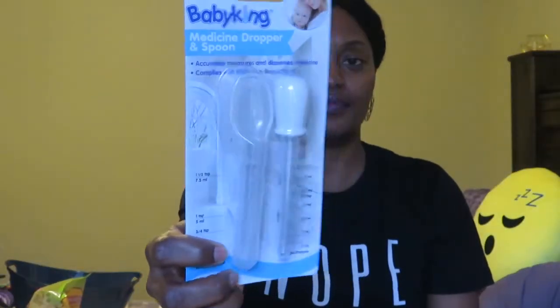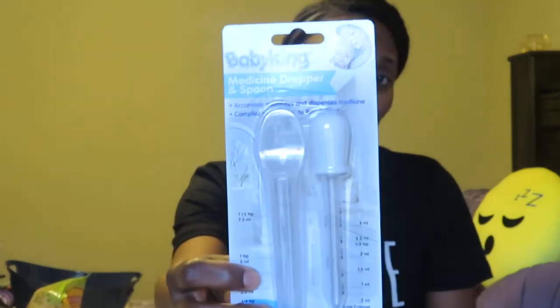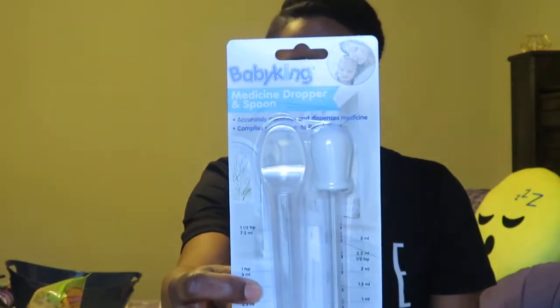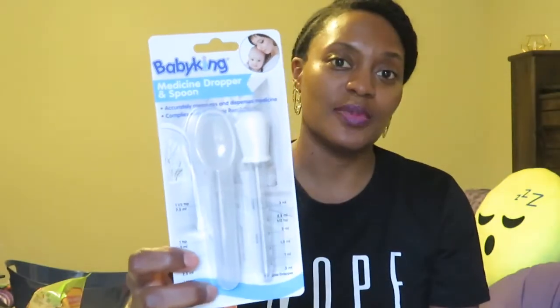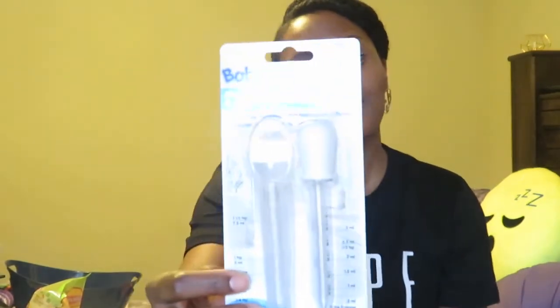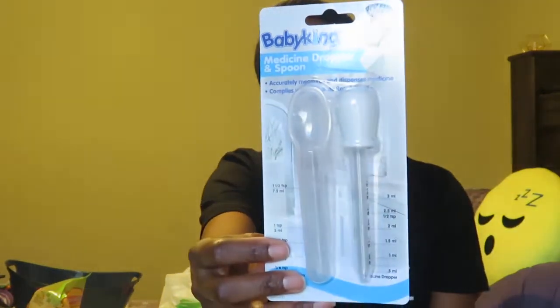I picked up this medicine dropper and spoon. I like to put these types of things in my gift bag. If I know someone that's having a baby, getting married, or having a birthday, I have a bag with a whole bunch of little small trinkets and gifts in it and I just grab from that bag. So this is going in there — I thought that was a great deal for a dollar.